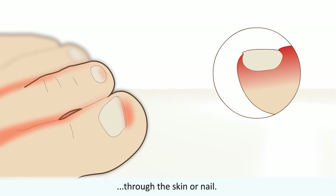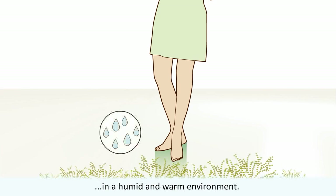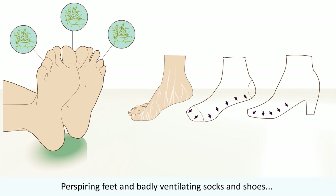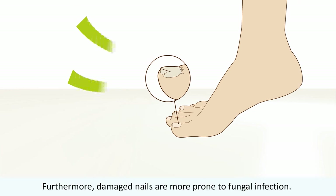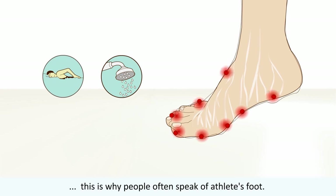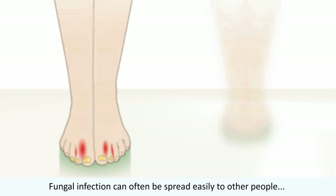Fungi can live and spread very well in a humid and warm environment. Perspiring feet and poorly ventilating socks and shoes stimulate fungal growth. Furthermore, damaged nails are more prone to fungal infection. Swimming and showering makes the skin moist and thus more prone to infection — this is why people often speak of athlete's foot. Fungal infection can often be spread easily to other people through skin flakes.